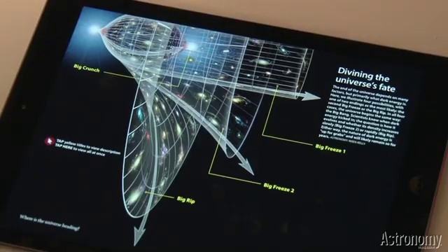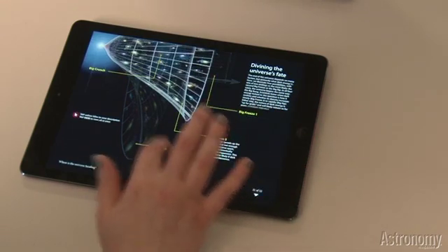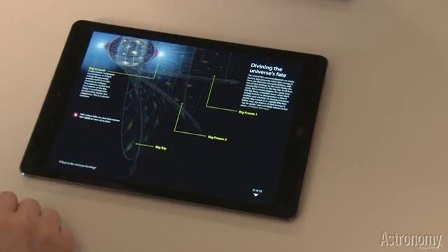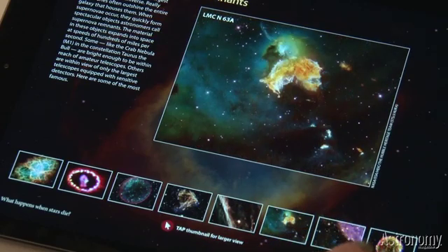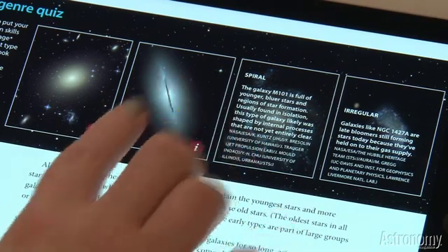Explore the radiation that permeates the cosmos. You can interact with the gorgeous graphics created by Astronomy's illustrators to learn how the universe could end. View a gallery of stellar explosions and their beautiful consequences. Test your knowledge of galaxies in this awesome new app.